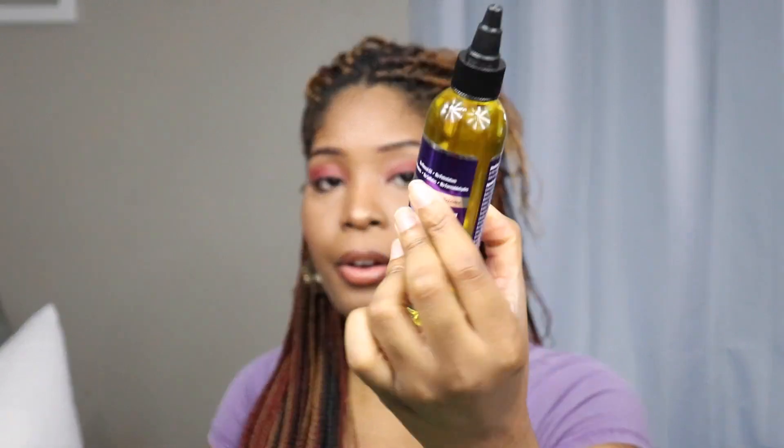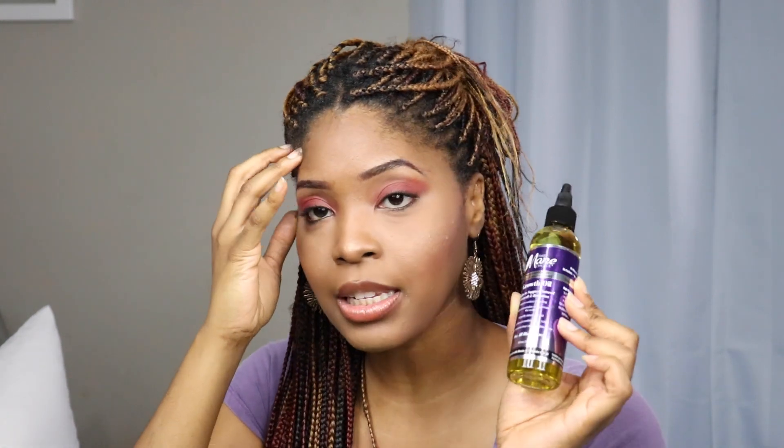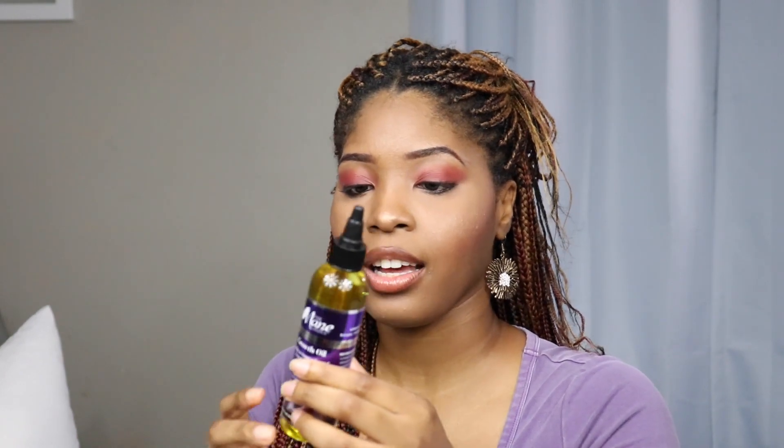The next thing I got is from Mane Choice — it's their growth oil. I've used up a whole bottle of this and I really think there's some magic in here. I swear by oils on my hair and scalp, and massaging an oil into my scalp really does a good job of promoting growth, especially for somebody like me whose hair doesn't grow super fast. This oil really loves my hair. It's like ten dollars for this little bottle but it's worth it.